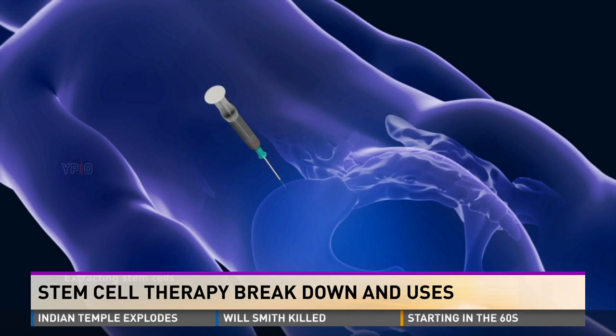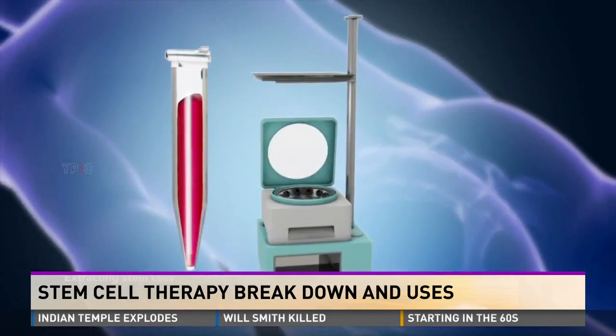How long does it take to actually see and feel the results? For stem cells, it can take up to three to four weeks to see improvement. For platelet plasma, which is typically used on the muscle and tendon, you'll see results as soon as a week or two.